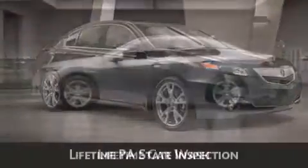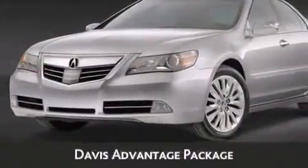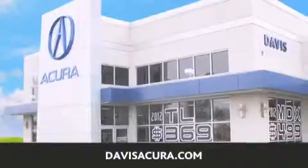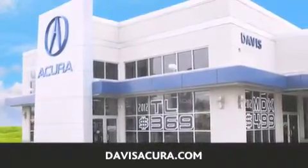lifetime Pennsylvania state inspection, free oil change, and free loaners for life. These are just a few of the added benefits of the Davis Advantage Package. If you're looking for your next new or pre-owned vehicle, look no further. Davis Acura has the vehicle of your dreams. Visit us today at davisacura.com.